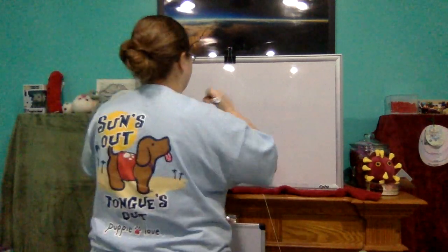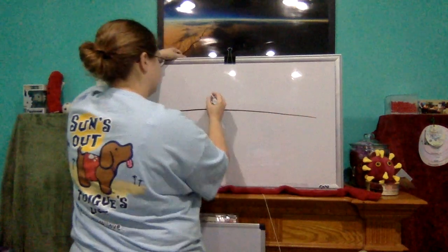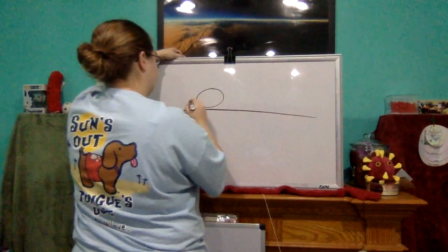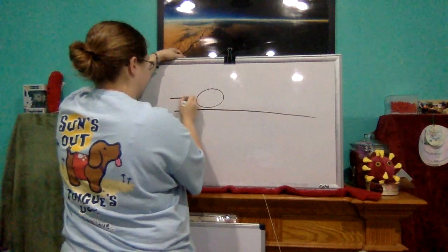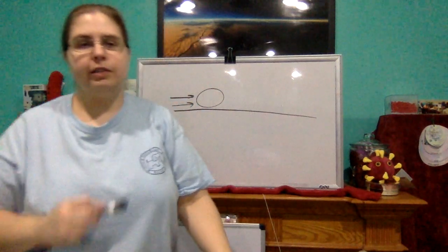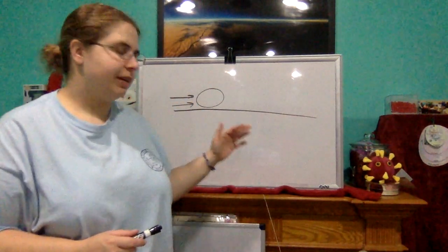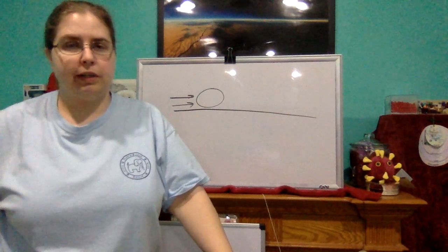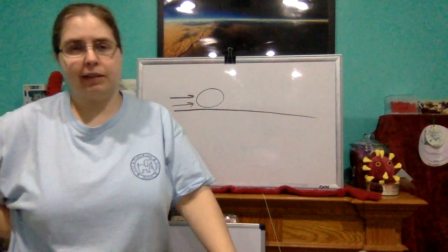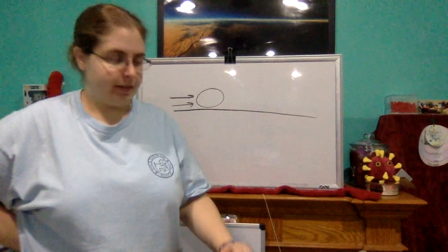Let's say we have a ball that's rolling down a hallway. Here's the ground, here's the ball, it's rolling and heading in that direction. According to Newton's first law, as long as nothing prevents it, it will keep rolling forever — it will keep going in the same direction with the same speed, the same velocity.